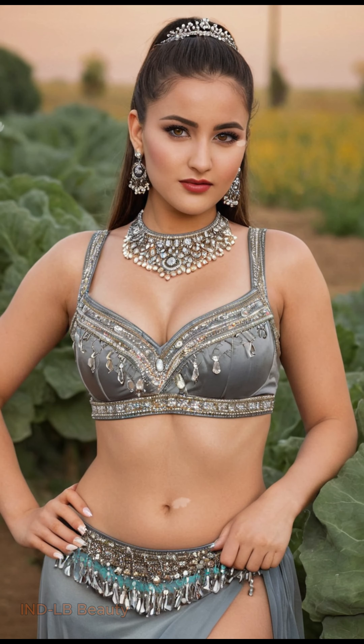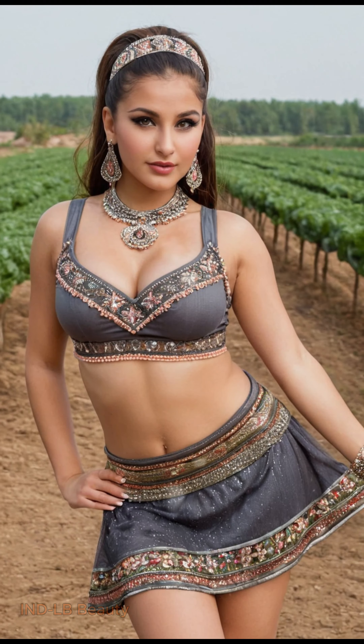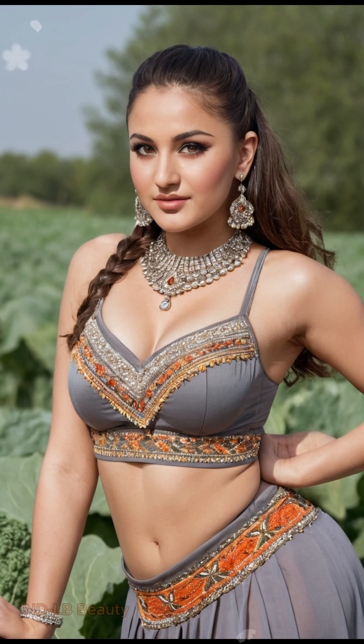Handmade with love. Imagine the model adorned with exquisite jewelry crafted from recycled materials or adorned with natural fibers. The AI meticulously depicts the intricate details, showcasing the artistry and dedication behind sustainable fashion choices.